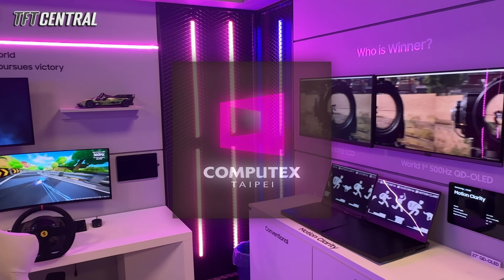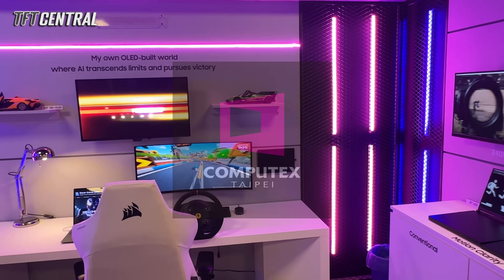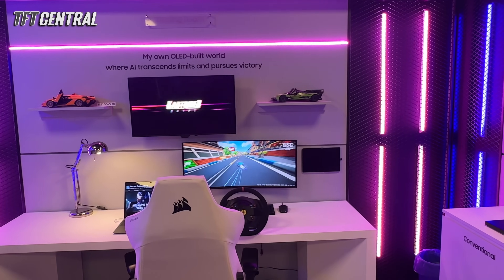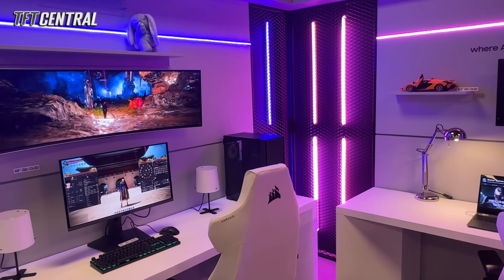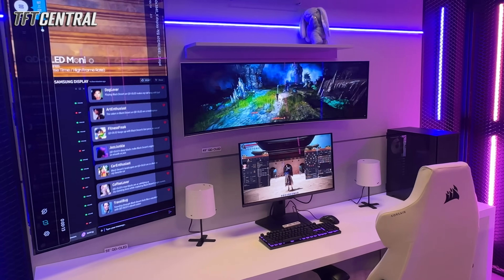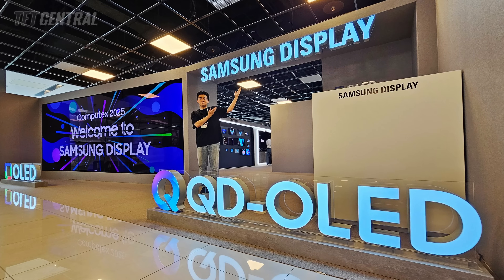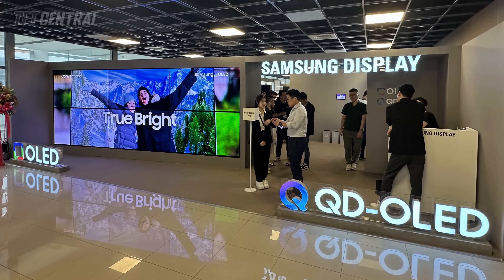While we were in Taiwan recently for Computex 2025 to bring you all the latest monitor and display news and announcements, we were invited to attend Samsung Display's product showcase, a chance to see all of their latest product innovations and get some updates on several exciting monitor panel developments. This is Samsung Display, the panel manufacturer as opposed to Samsung Electronics who make TVs, monitors and loads of other electrical goods. Samsung Display make all of the QD OLED panels used across the monitor and TV market, and they're used by a range of manufacturers, whether that's Samsung or others like MSI, Gigabyte and ASUS for instance.